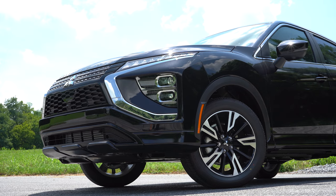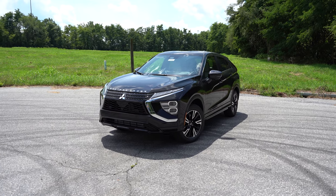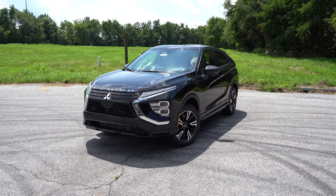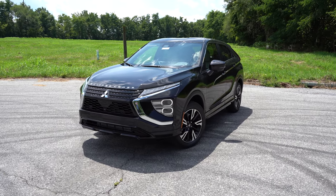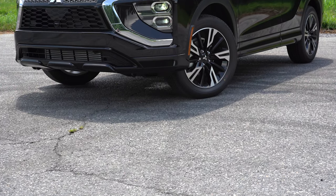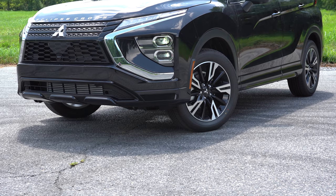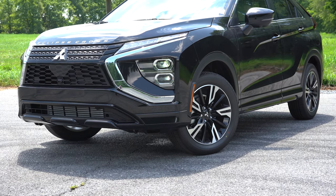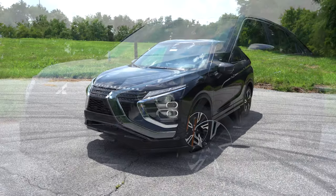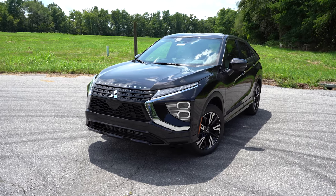Here she is — the 2023 Mitsubishi Eclipse Cross finished in Labrador Black Pearl. A fun fact before we get started: this one is made in Japan. Looking at the window sticker, almost everything on this vehicle comes from Japan, making it essentially a 100% JDM vehicle.